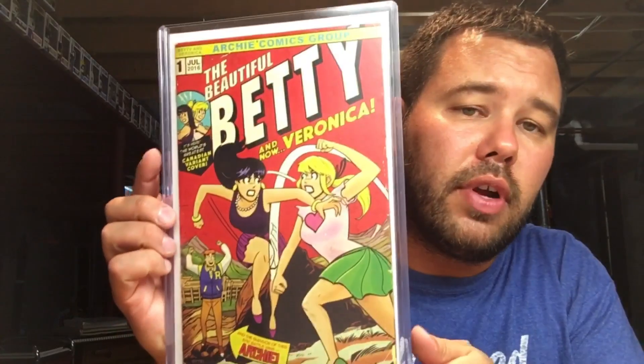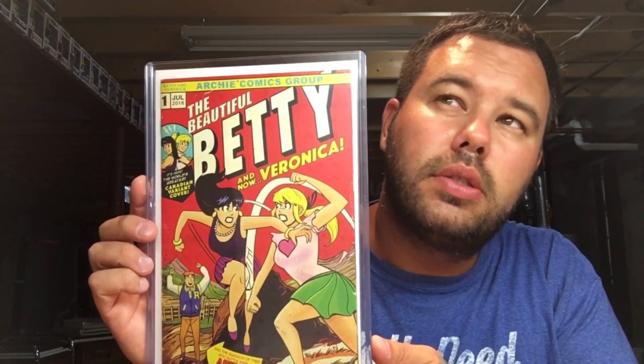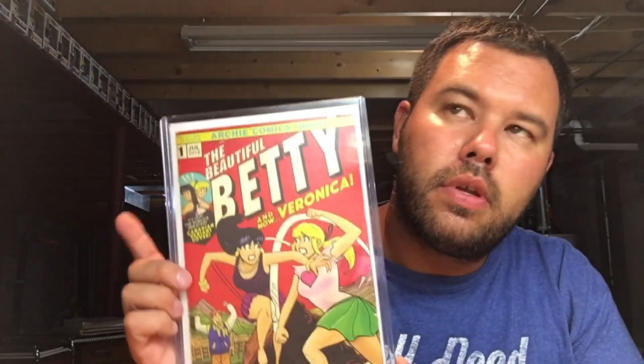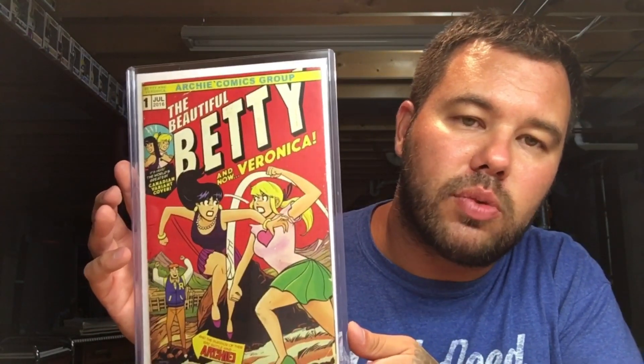A cover swipe of Incredible Hulk 181 — this is Betty and Veronica number one. I believe this might have been a Stadium Comics exclusive as well. Just a great cover swipe of Hulk 181.